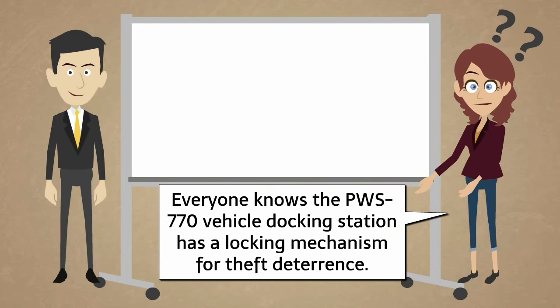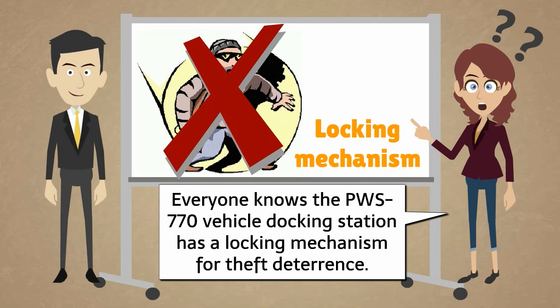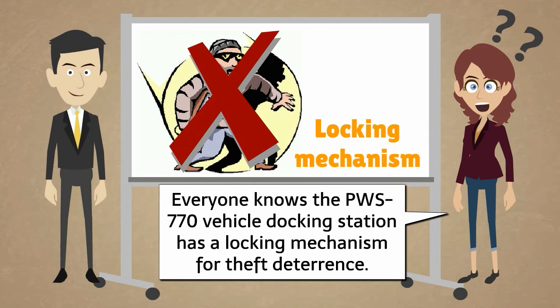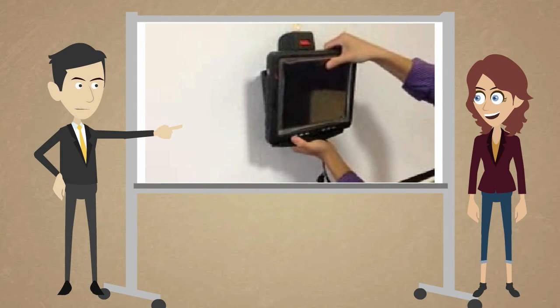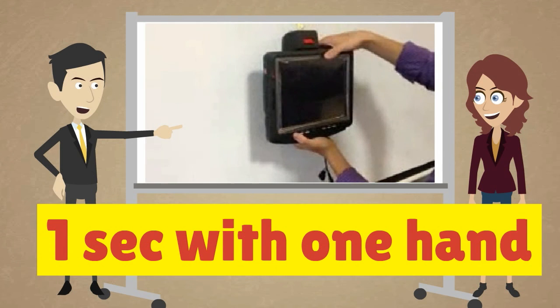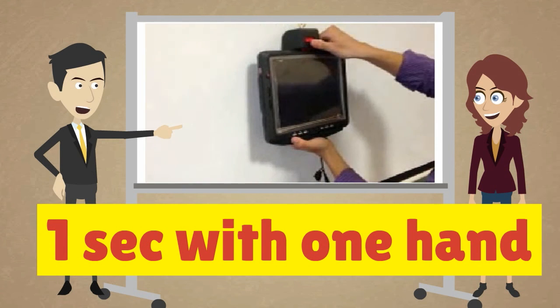Everyone knows the PWS-770 vehicle docking station has a locking mechanism for theft deterrents. But how long does it actually take to unlock in an emergency situation? The short answer is one second with only one hand. You can see in the video.